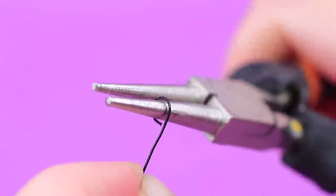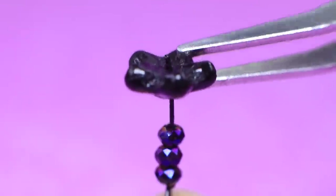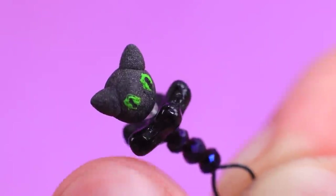Shape a loop out of wire, add beads, and complete it with a flower. There is a tiny cat on the top — what an unusual rattle!